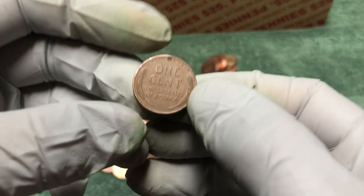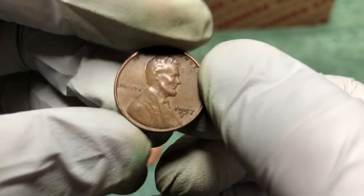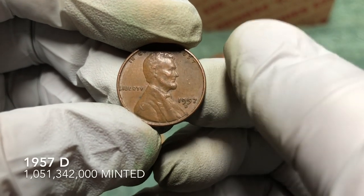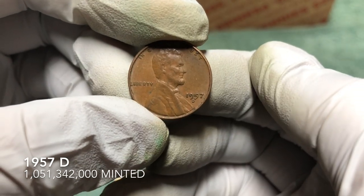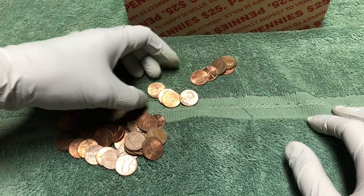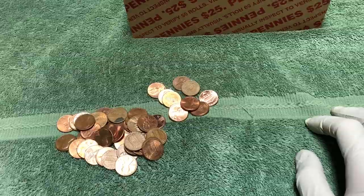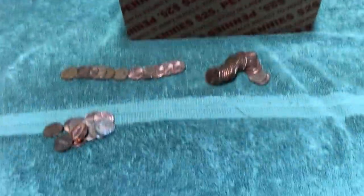Probably five rolls later and we've got another wheat penny — 1957 D. Not too old but we'll definitely take it. Nothing else in the roll, so on to the next.